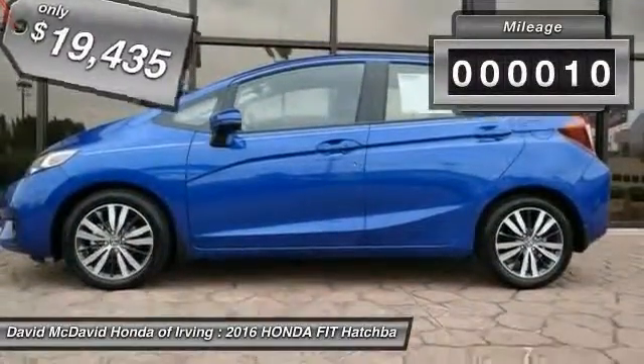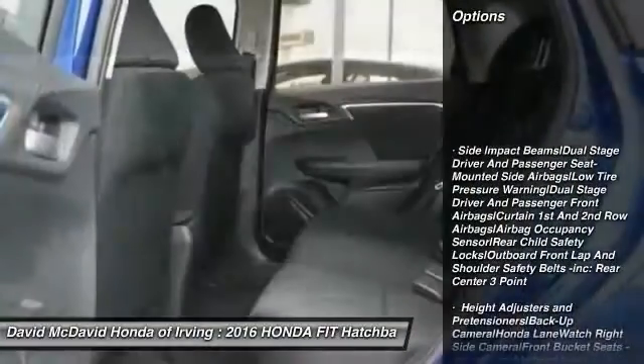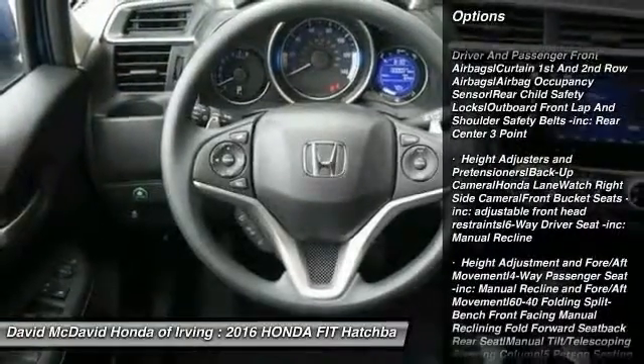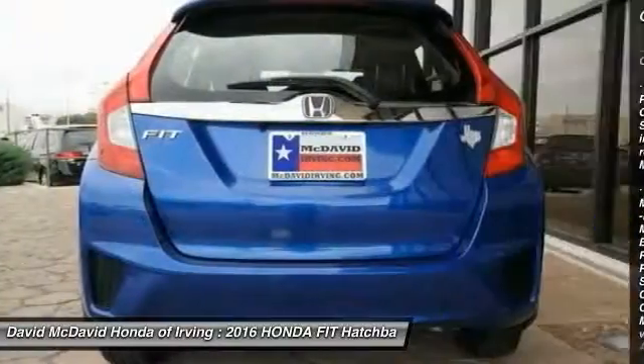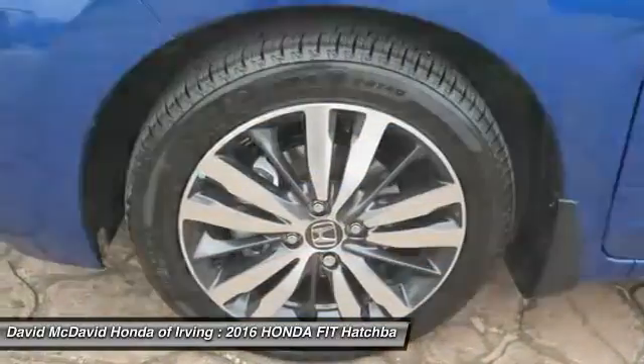This vehicle has less than 100 miles. Here are some of this vehicle's great options: backup camera, Bluetooth, outside temperature gauge, day-night rear-view mirror, perimeter alarm, engine immobilizer, four-piece floor mat set, low tire pressure warning.